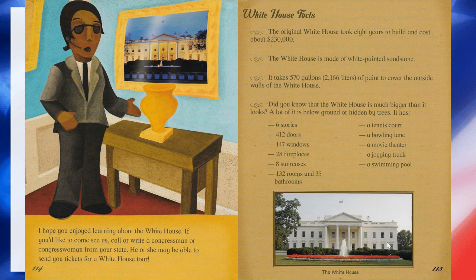And here are some of the really fun things — we're going to look more at this tomorrow. It has a tennis court, a bowling lane, a movie theater, a jogging track, and a swimming pool. Isn't that cool? Tomorrow we're going to get a closer look at the White House and some of those cool features you might not even realize are there. You know the president works there and has his office there, but did you know he can go bowling too? We'll find out more tomorrow.